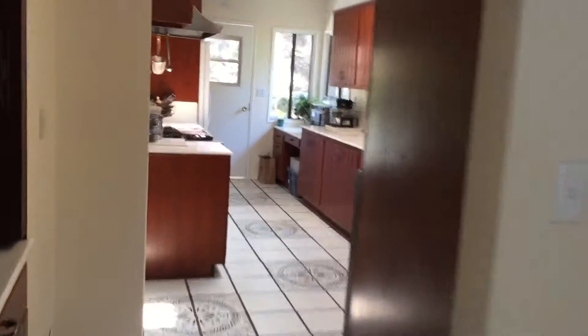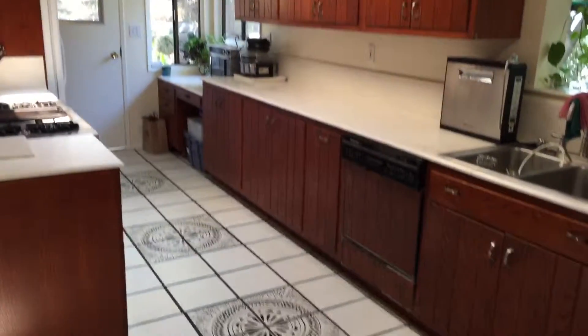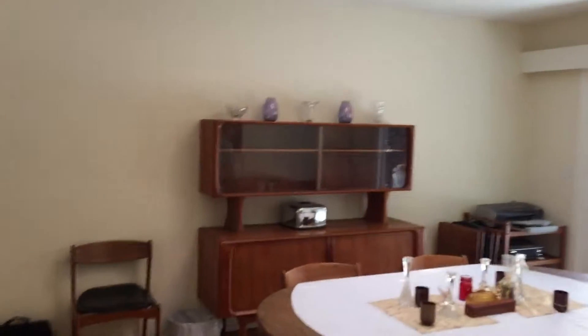Over here is the kitchen, and a little dining area.